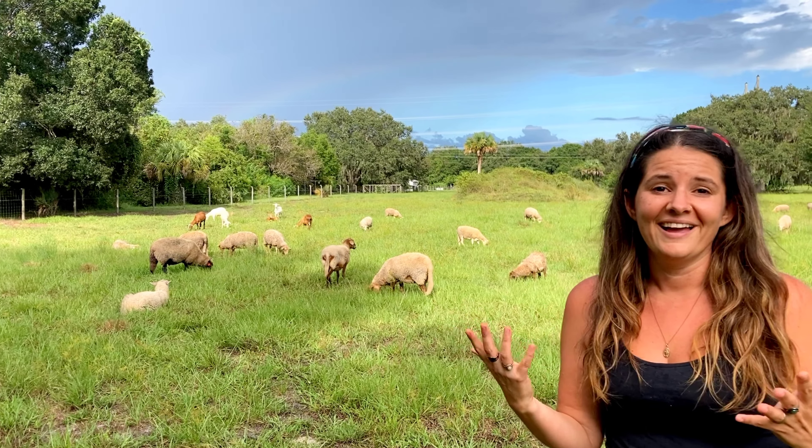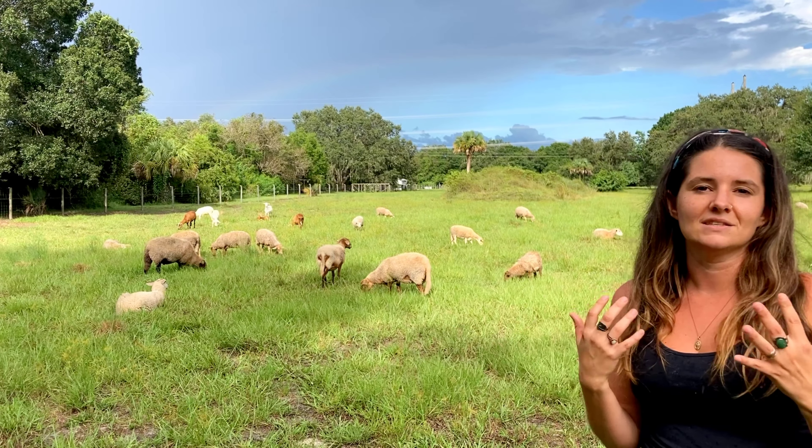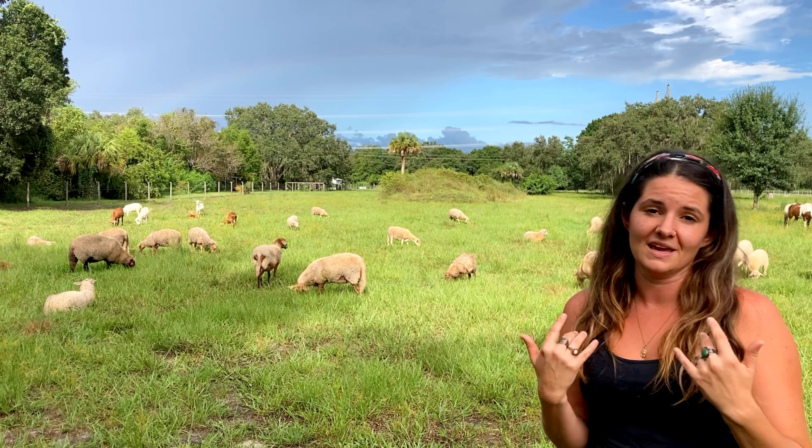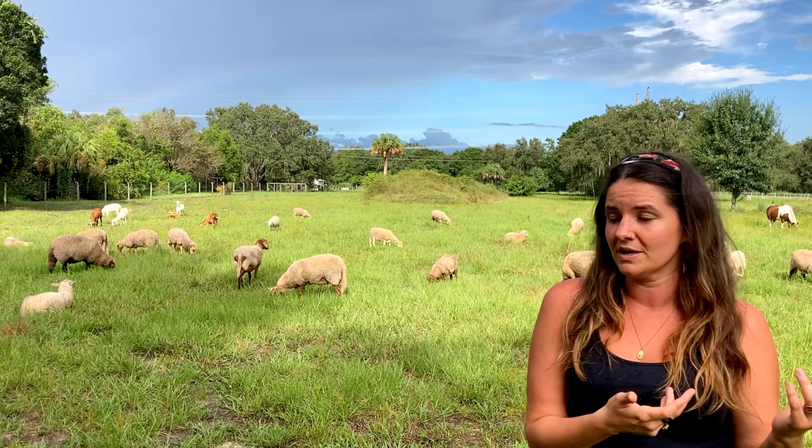It's raining right now, and it's marshy, it's wet, it's August — the hottest month of the year. And this is the kind of environment they can still thrive in because of their breed history.